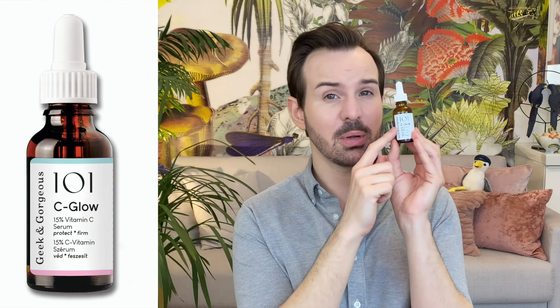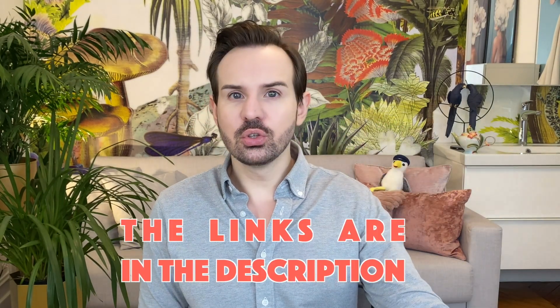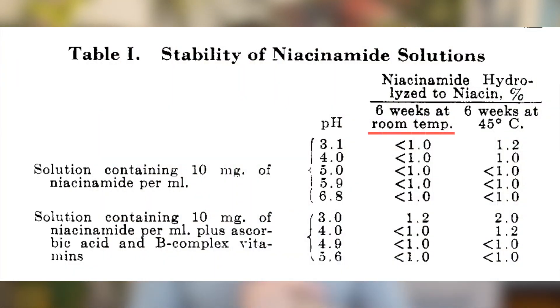What's relevant for us in the skincare world: can I mix my niacinamide with, for example, my vitamin C serum — such as the Sea Glow from Geek and Gorgeous right here, the one from SkinCeuticals, the C15 booster from Paula's Choice, or the 30% AHA from The Ordinary? At room temperature — basically where we live — even at a low pH of 3, six weeks later you still have 100% niacinamide that has not been degraded.